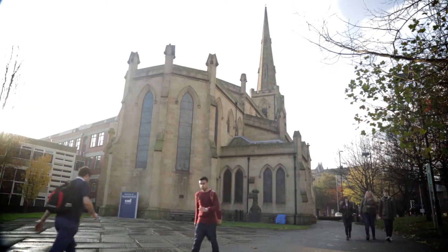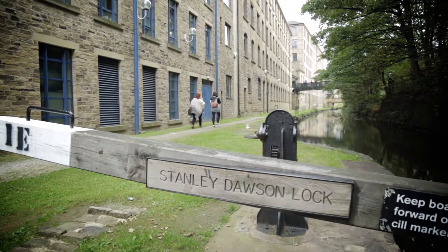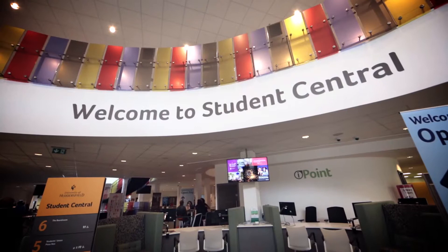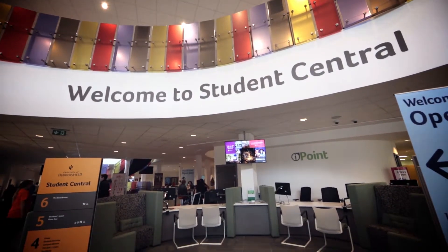The campus is really good, a lot of architecture and history with the Canalside East and West buildings, formerly Old Mills, and then you've got the new buildings like Student Central. It's brilliant to relax and work — you can get a nice balance going there.